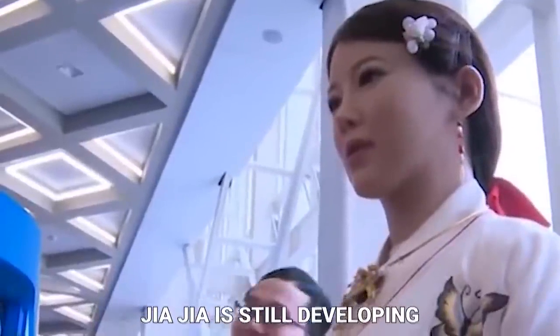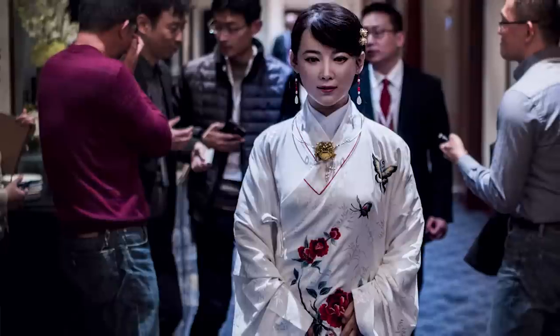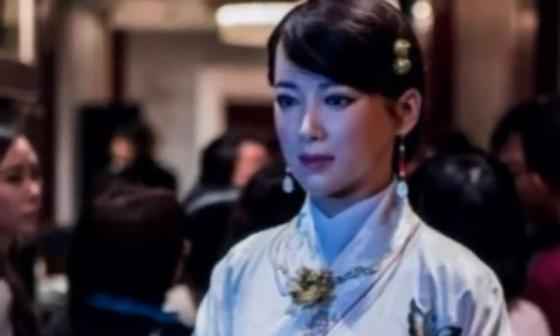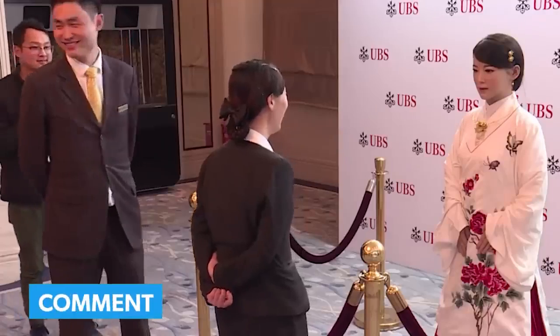Jiajia is still developing, but the team behind her is working on making her even more lifelike. Someday we may see robots like Jiajia become commonplace in homes and businesses worldwide. And who knows — maybe one day they'll even be our friends and companions. These are just a few amazing female humanoid robots. There is a lot of talent and creativity in this field, and we can only imagine what the future holds for these incredible machines. Do you know of any other humanoid robots we should know about? Let us know in the comments below.